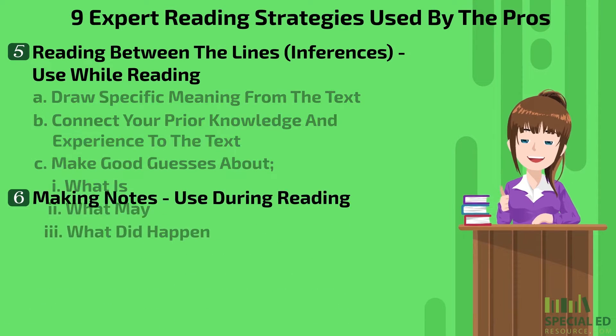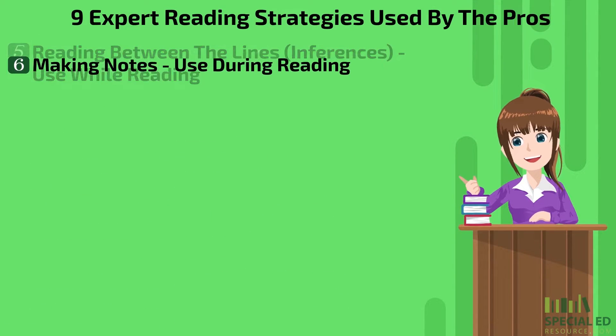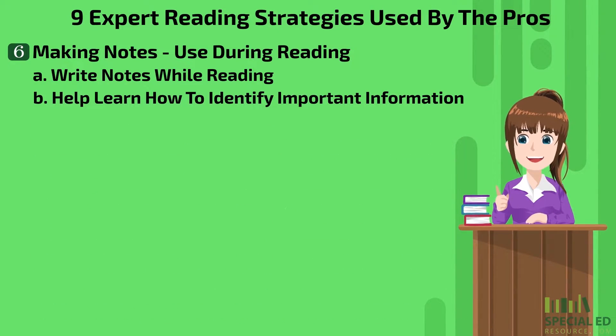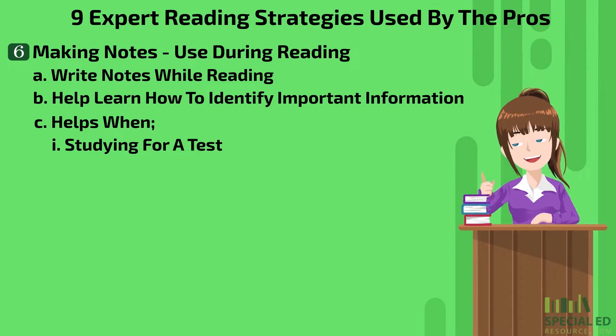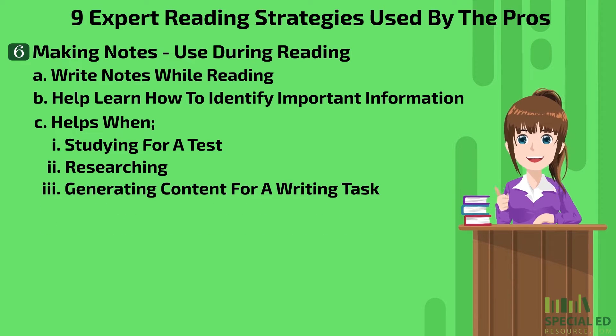Strategy number six is making notes. Again, this is used during reading. Just like the title of the strategy, write notes while reading. Doing this will help a young reader learn how to identify important information. This can be very helpful when studying for a test, researching, or generating content for a writing task.